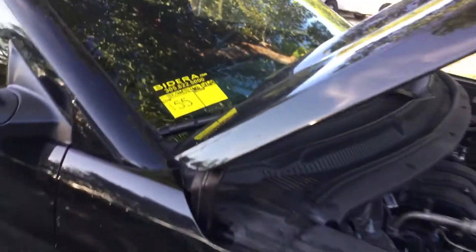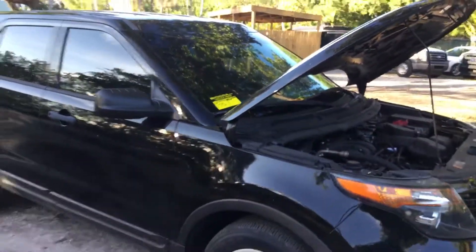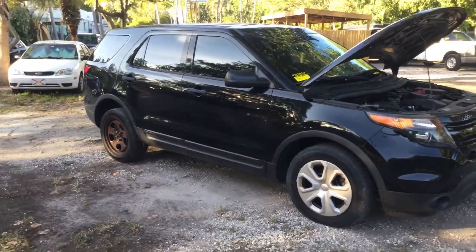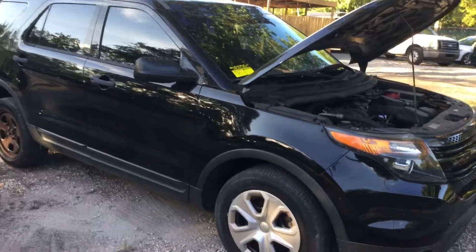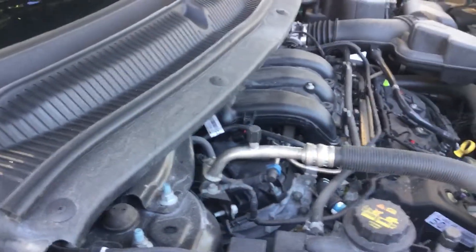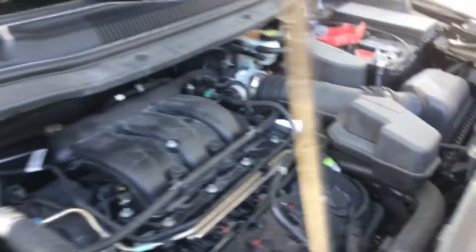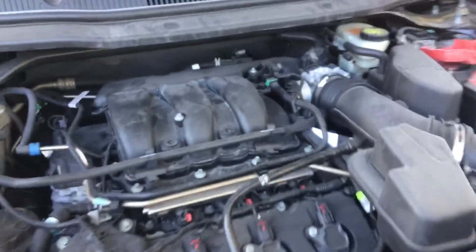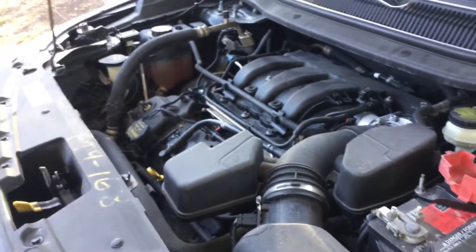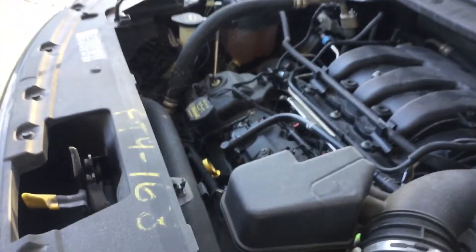Lot number 155 is a 2014 Ford Explorer with a 3.7 liter V6 and 132,000 miles. The motor sounds good — I've had it running for well over an hour. It idles smooth, revs up nice, the automatic transmission engages, and the AC blows cold.